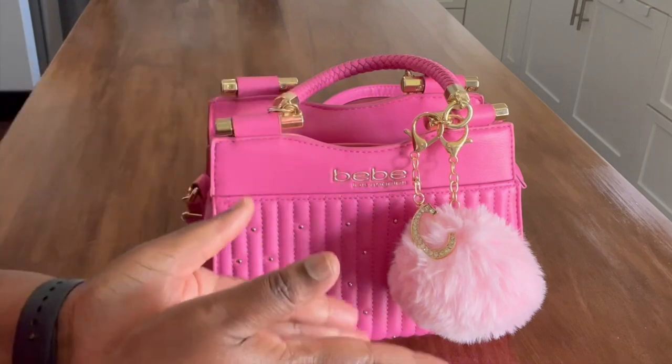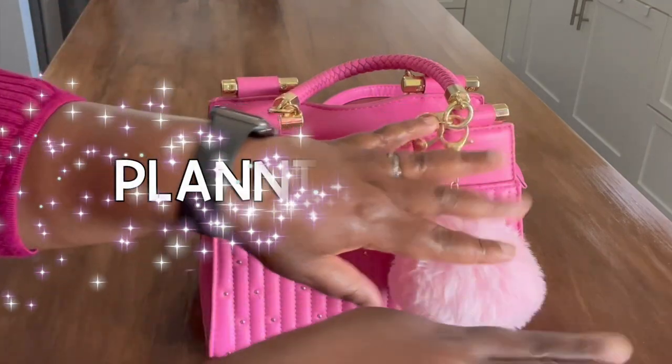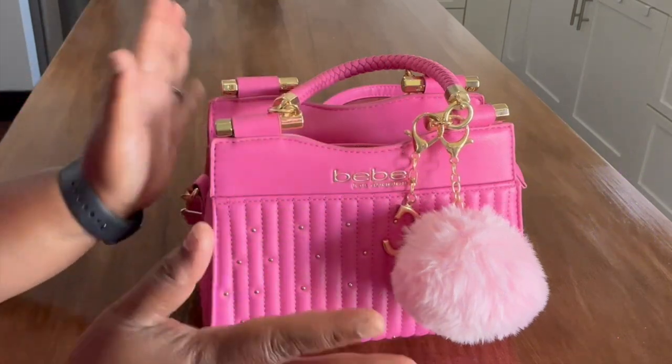Hello beautiful peeps of YouTube and welcome back to the channel. My name is Kat and you're watching Planning Calm. In this channel I love to share with you all the many ways I can help you plan a calmer life.